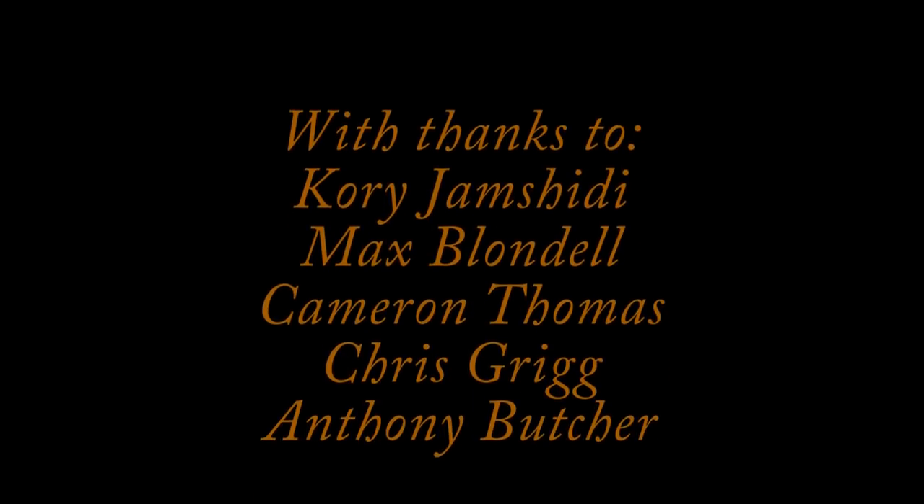All in all, a couple of really decent November dives. We've done well putting some decent fish on the table. Hope you liked the video — stay tuned.